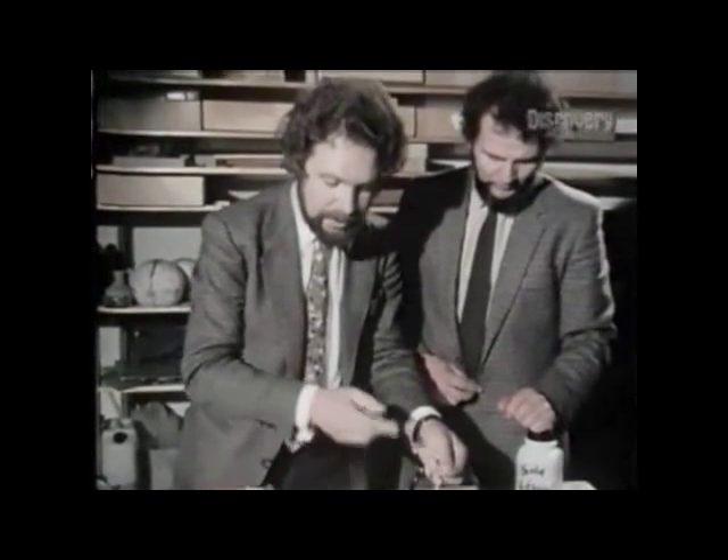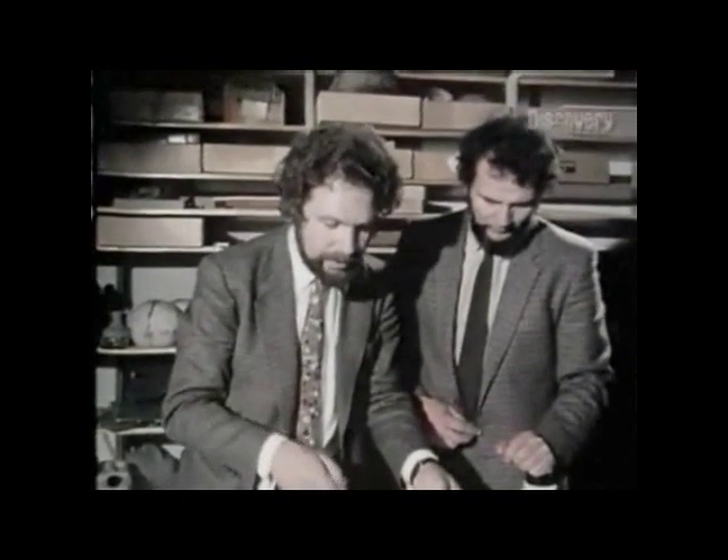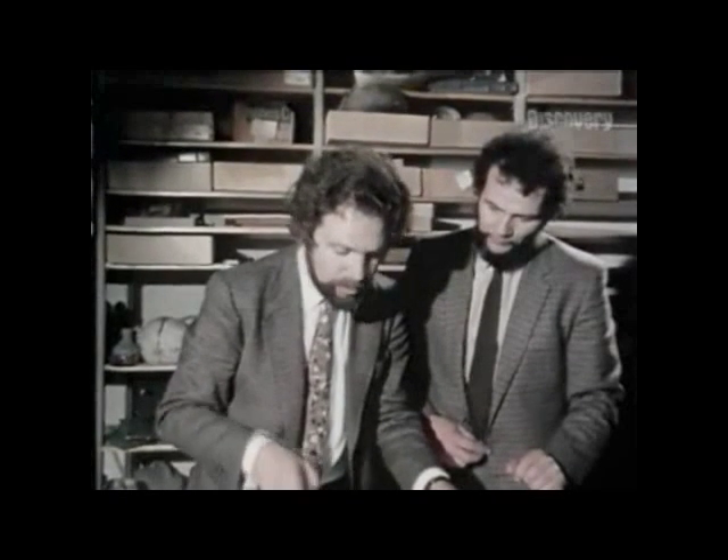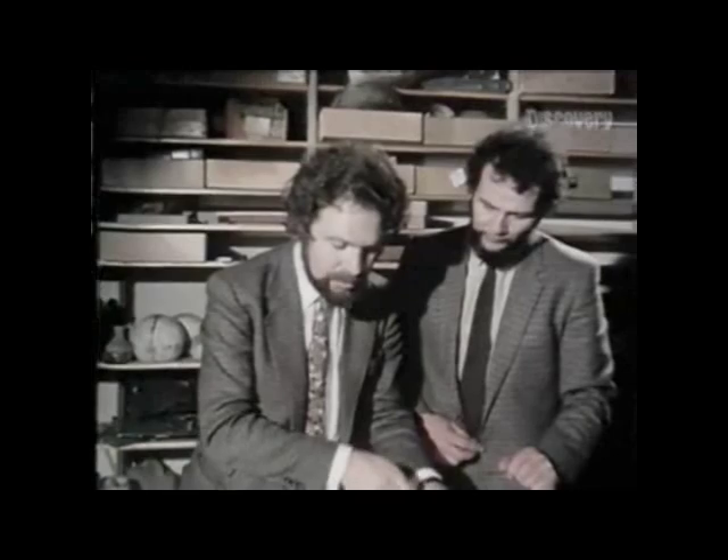This experiment shows that it is possible to do it, and that also in ancient times it might have been possible to have these batteries used for such gold plating processes.